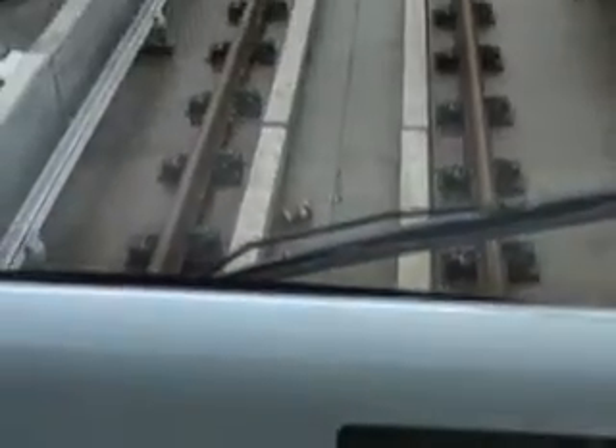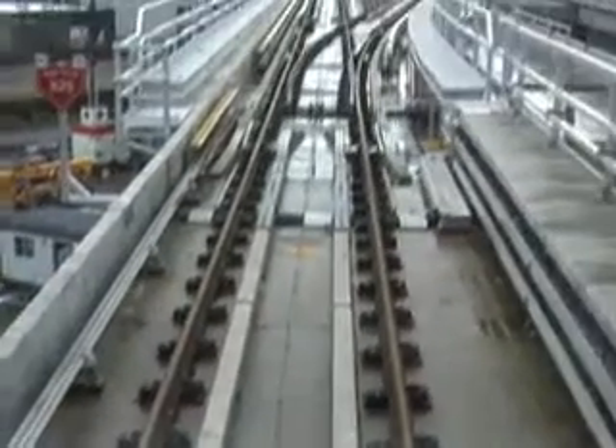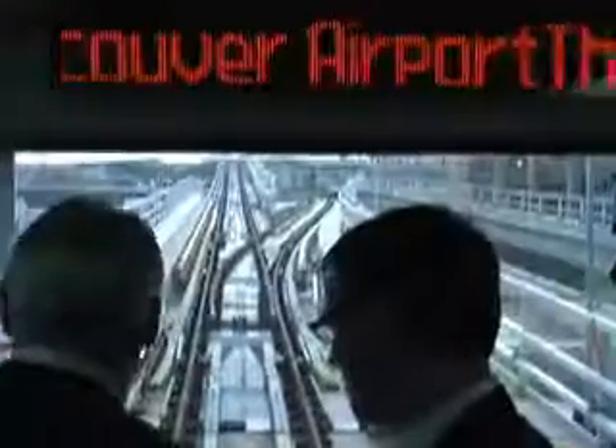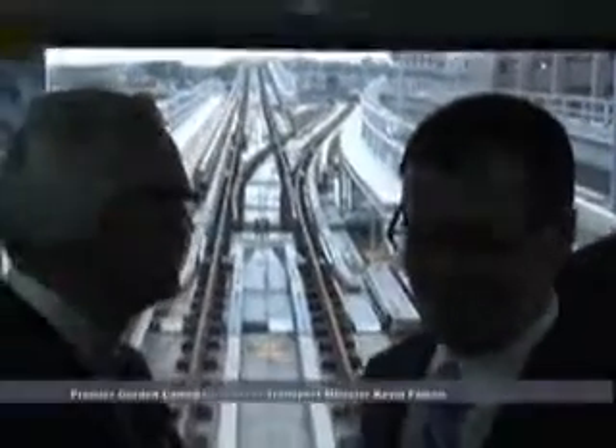Welcome aboard the first ride on the Canada Line Express. We're shortly going to leave for YVR airport station. Just a couple of words about our route. It's about 4 kilometers and we'll be traveling at a top speed of close to 80 kilometers an hour. We pass through a couple of stations, Templeton station and Sea Island station, and then we'll get to YVR station.